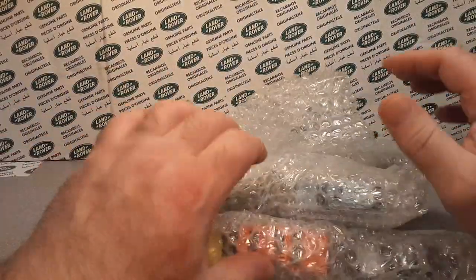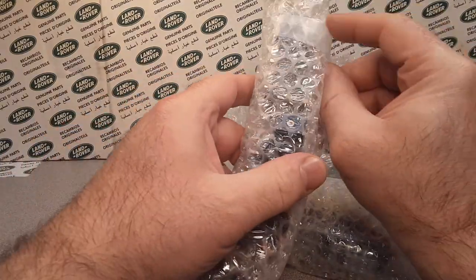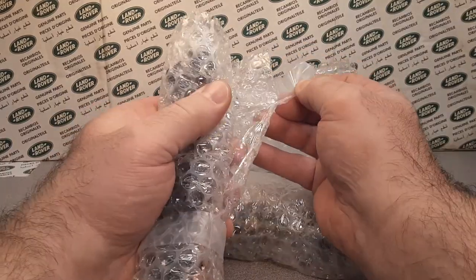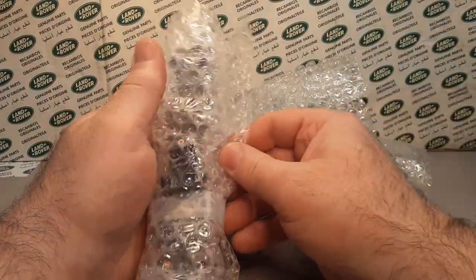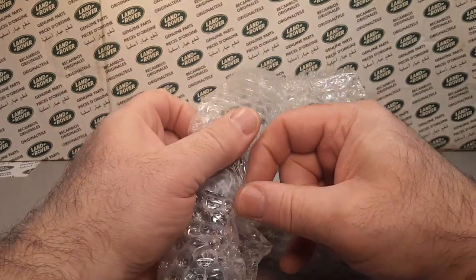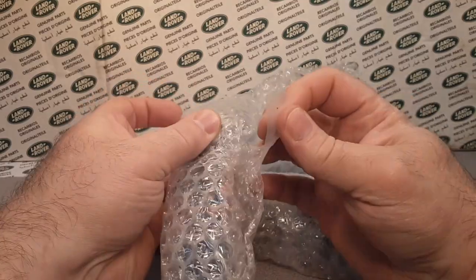Look at all this stuff, man! It's crazy. Let's get into it, because it's going to be a little bit here. Awesome, awesome, awesome! He does an excellent job, very professional, dealing with people.